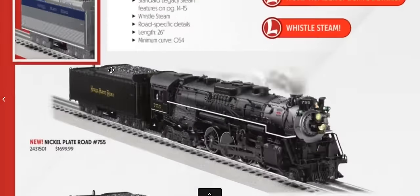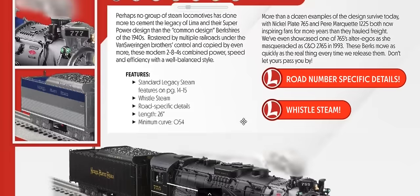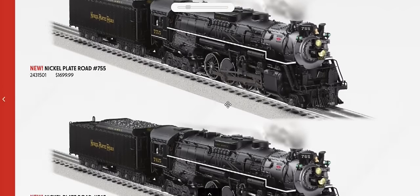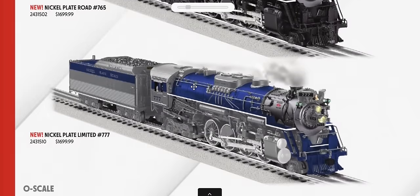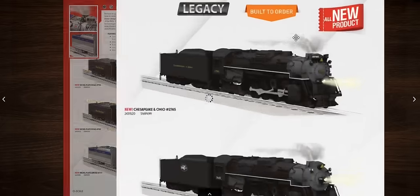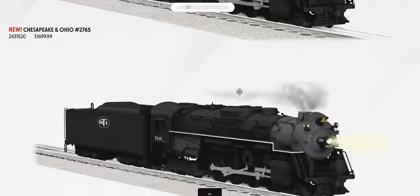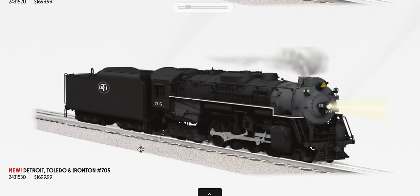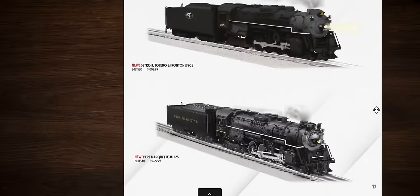We've got Legacy Berkshires based on the Nickel Plate design — Nickel Plate 755, 765 (probably the most famous still running today), 777, and a Nickel Plate Limited scheme. Very similar, we also have the C&O Greenbrier version with a lower headlight, as well as DT&I and Pere Marquette 1225. The Pere Marquette is almost a clone of the Nickel Plate Berkshire design, so it makes sense to make both.